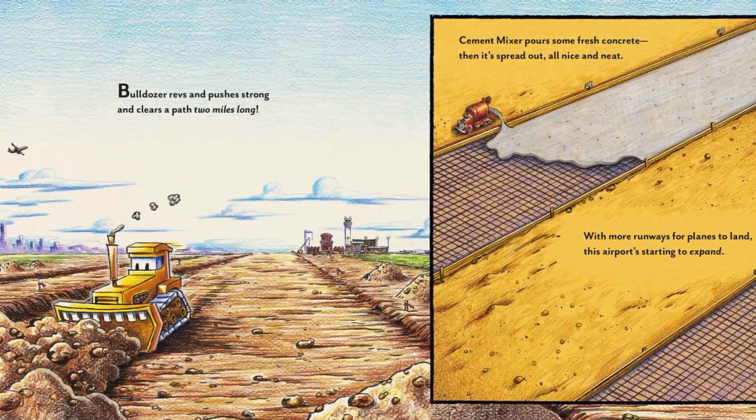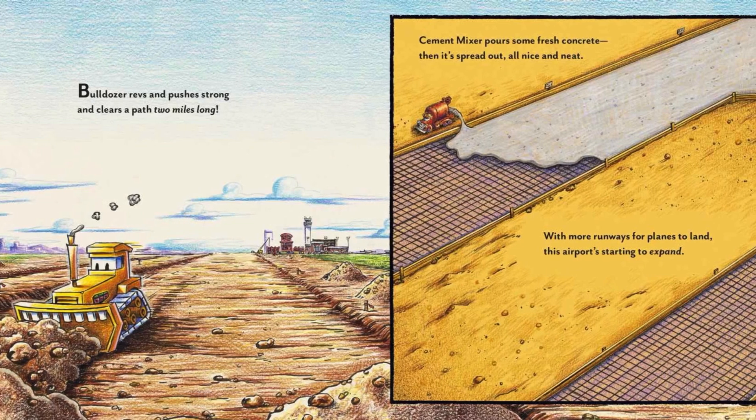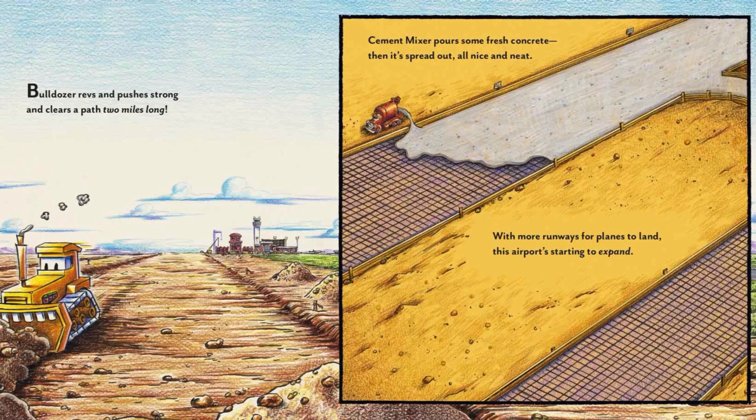Bulldozer revs and pushes strong and clears a path two miles long. Cement mixer pours some fresh concrete, then it's spread out, all nice and neat. With more runways for planes to land, this airport's starting to expand.